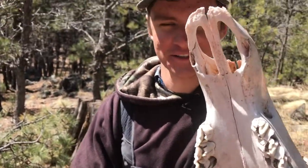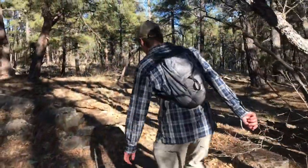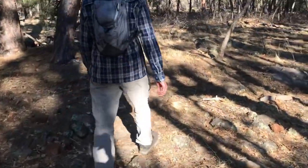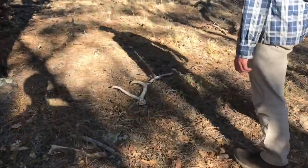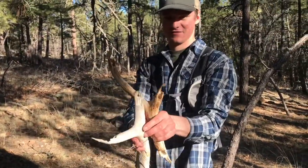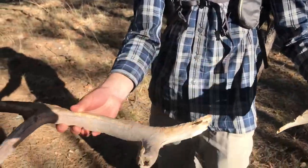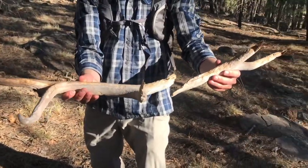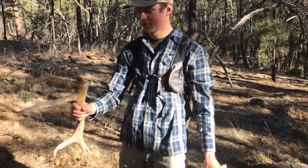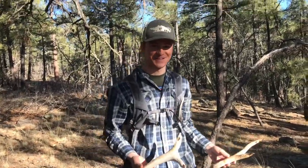Alright, I think we've finally found our first shed, about 20 miles later. Does not look fresh — that thing is old. Holy crap, it snapped. About as old as the hills. Look at it, it's all chewed up too. What is that, 5x? Yep, 5x. Not bad. How long do you think that's been sitting there, Alex? 4 or 5 years?